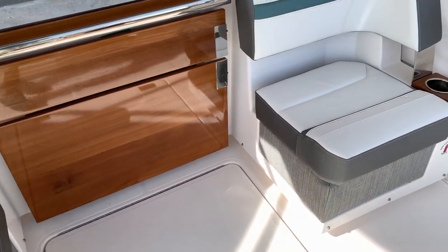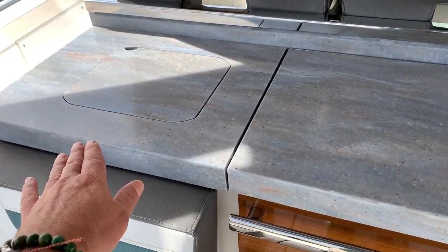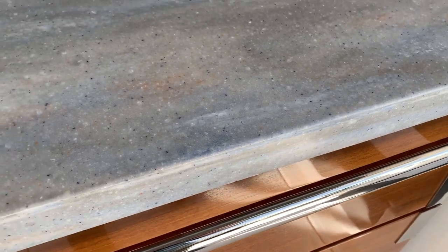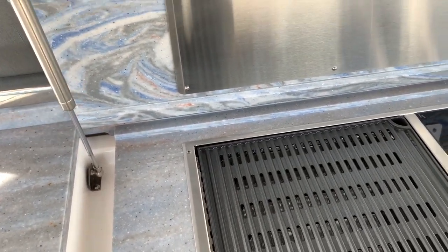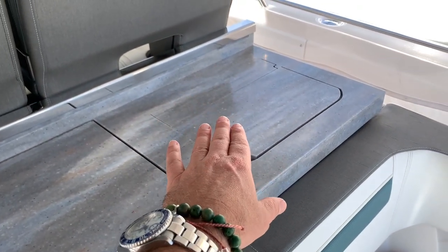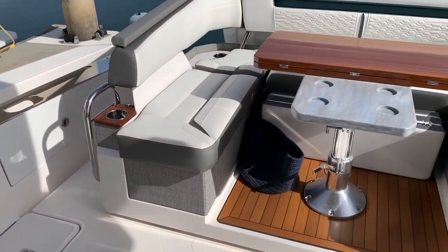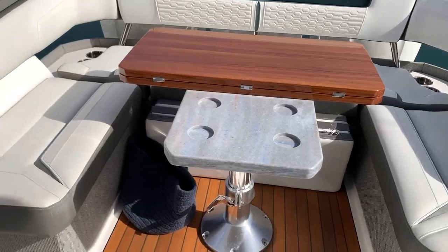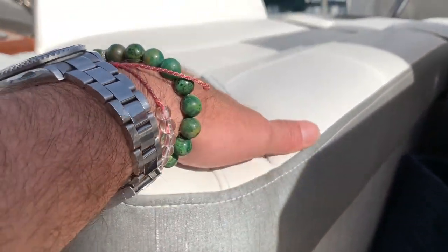Back on the aft deck we have aft-facing seats, a large 12-volt refrigerator, a drawer, and a sink. The attention to detail — the craftsmanship, the woodwork, and the integration of materials — is quite nice. We have a Kenyon grill held up by gas shocks, a trash can, and a mount for a flat-screen television underneath. There is a huge amount of usable space on this aft deck, and the quality of the materials used on the seating and bolstering really sets this vessel apart. If you're looking for a high-quality vessel, you have to take a serious look at this.